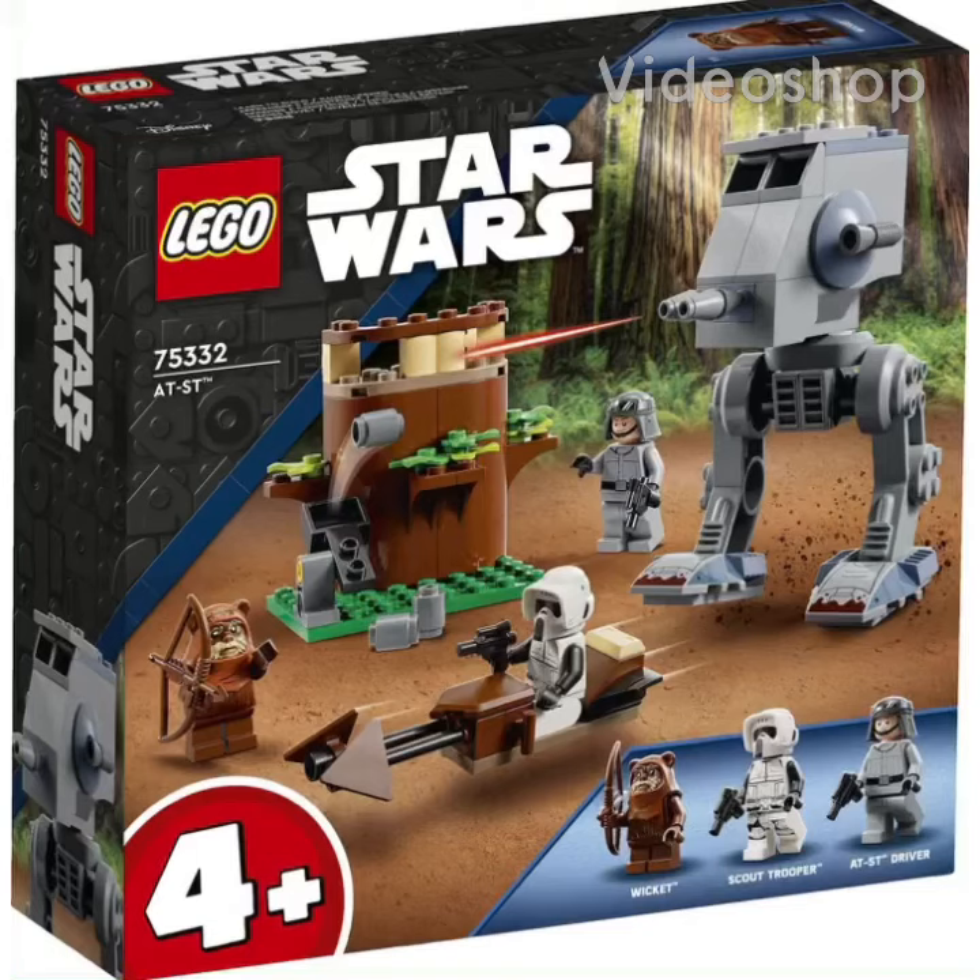Hello everyone, my name is Ship Phillips and we're back with another video. Today we're gonna review the last LEGO Star Wars set that was revealed today. It is the AT-ST and the set number is 75332.